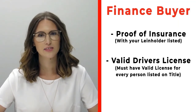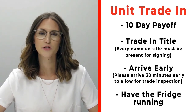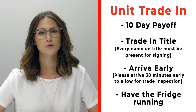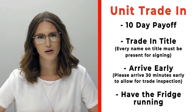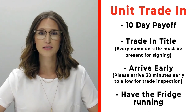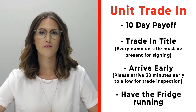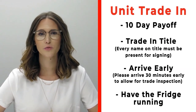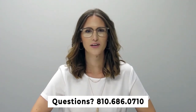Also make sure that you bring all valid driver's licenses of all persons that will be listed on the title. If you have a trade, please make sure that you bring your 10-day payoff as well as your title, and all persons who will be listed on the title of that trade. Arrive 30 minutes early before your appointment time so we can properly inspect your unit. If you have any questions, please give us a call at 810-686-0710. Thanks so much, have a great day!